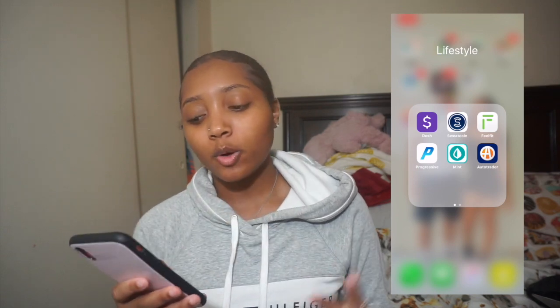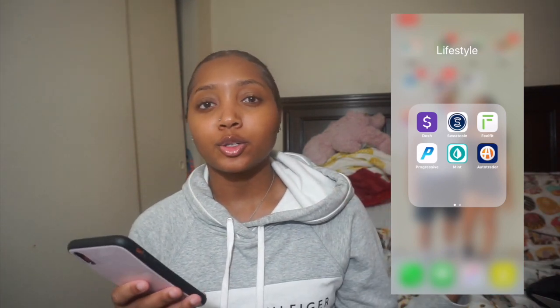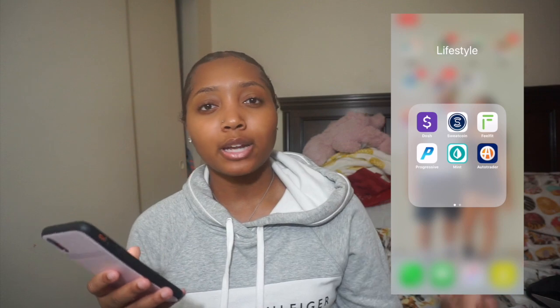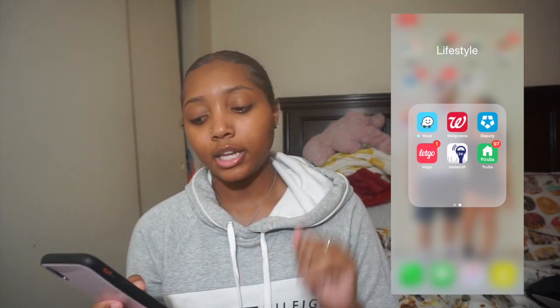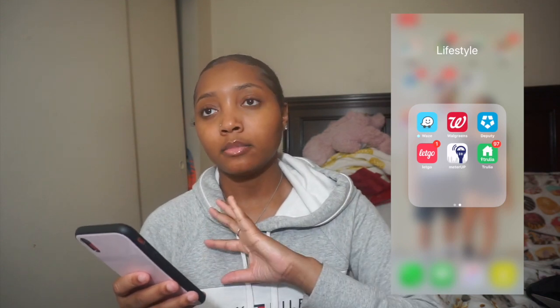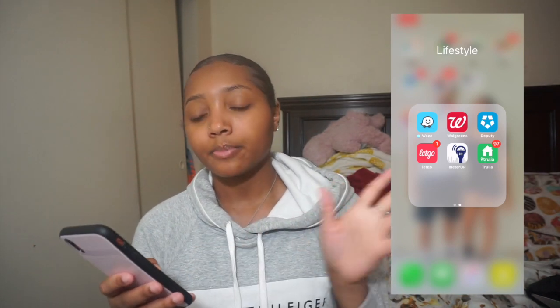The next folder is my Lifestyle folder. I have Dodge, Sweatcoin, FeelFit which is connected to our scale and tracks our weight and goals, Progressive for car insurance to track due dates, Mint to help me budget my money, AutoTrader because my boyfriend is looking for a car, Wave, Walgreens, Deputy where I track all my work shifts, LetGo, Meter Up for when I go downtown and need to load up a parking meter, and Trulia because we're moving and looking for a house.